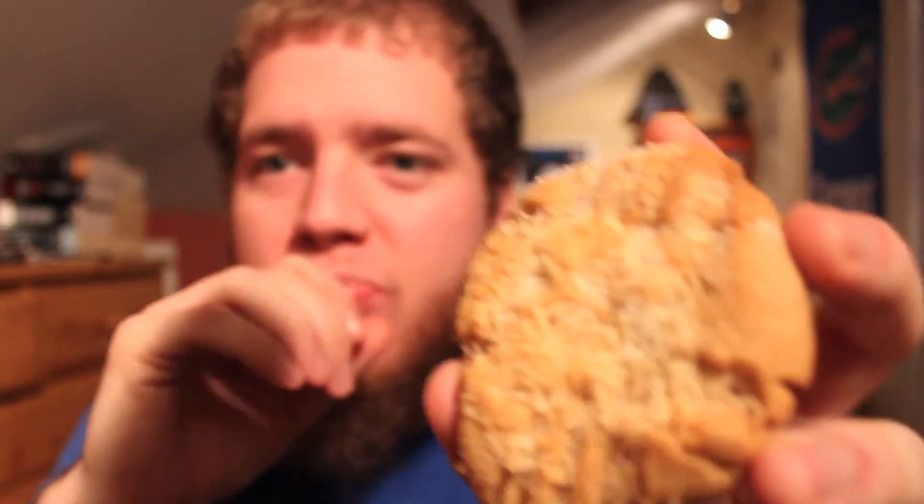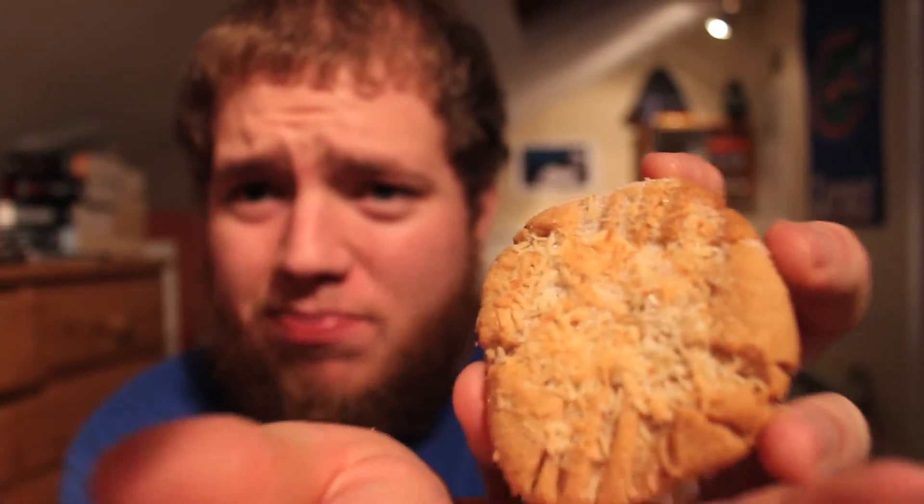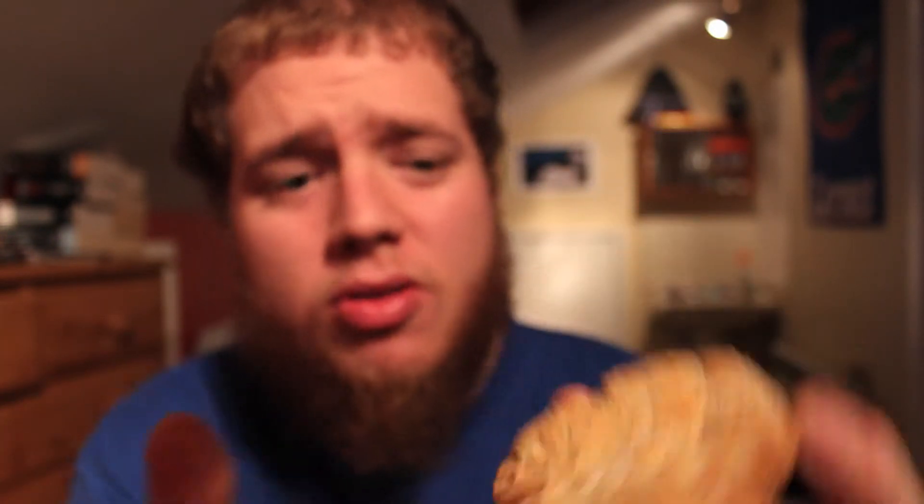Mmm, mmm. I made peanut butter cookies with coconut — there you go, so basically toasted coconut. I also made some cookies with a mixture of both.